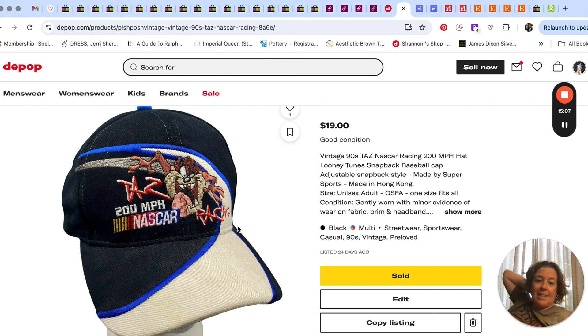The other Depop sale was this 90s NASCAR hat with Taz on it. I got this at a yard sale maybe last year or the year before — it's one of our longest-listed hats. I just thought it was too cool with Taz, Looney Tunes, and NASCAR all in one, but it took forever. Sold for $19 on Depop.